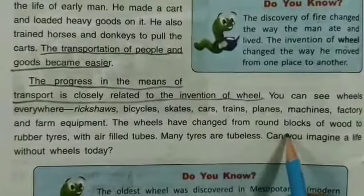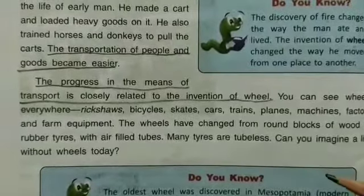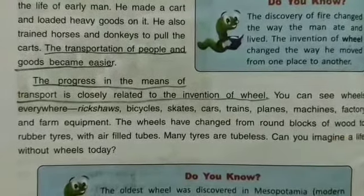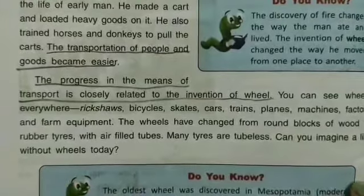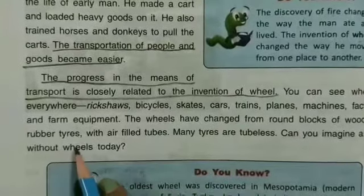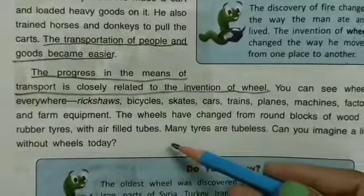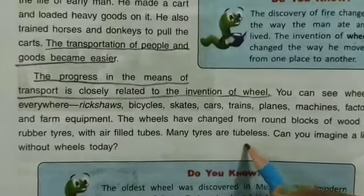The wheel has changed from a round block of wood to rubber tires. The first wheel was made from a round block of wood, cut into a round shape. Today, wheels on cars and bicycles are made from rubber with air-filled tubes inside. Many tires are also tubeless.